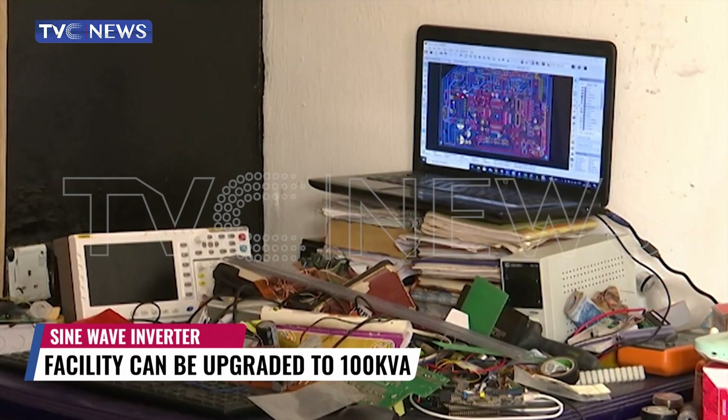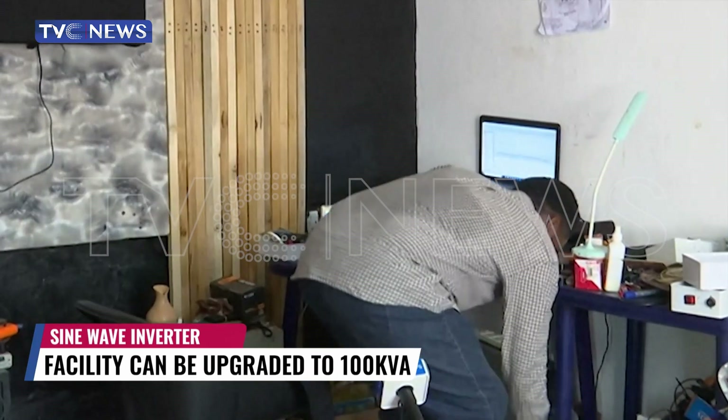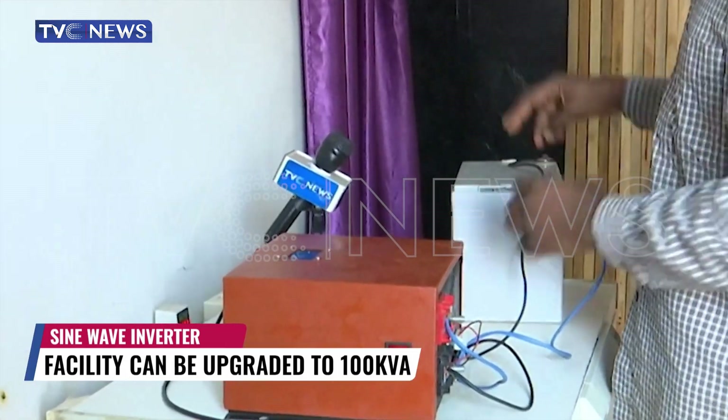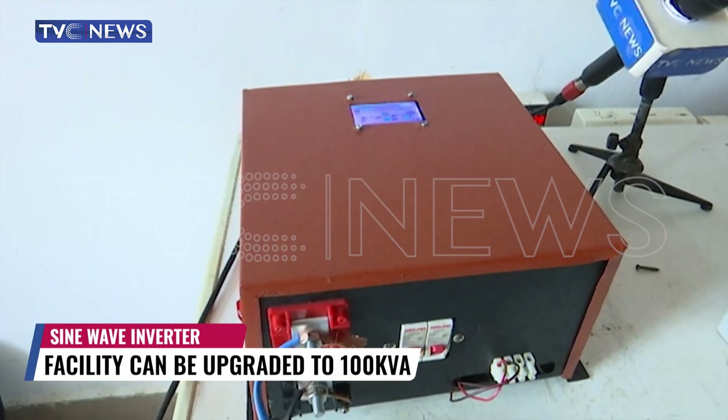60% of the inverter's spare parts are locally sourced, and Dolapo gives an illustration of how it works. This is the battery; this is the inverter; these are the cables connecting the battery to the inverter. This can power lights, fans, and your TV. The casing for the inverter is made in Nigeria, the transformer is made in Nigeria. It's only the things we absolutely cannot get in Nigeria that we are importing.